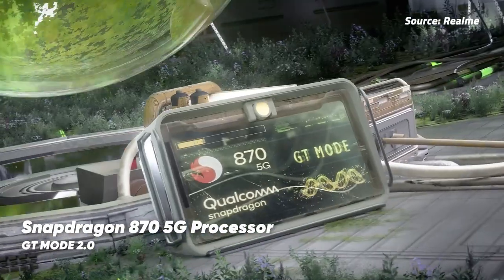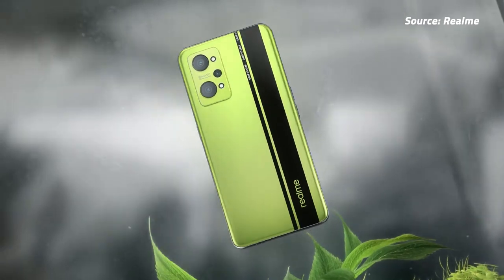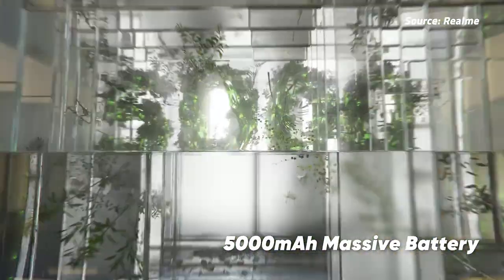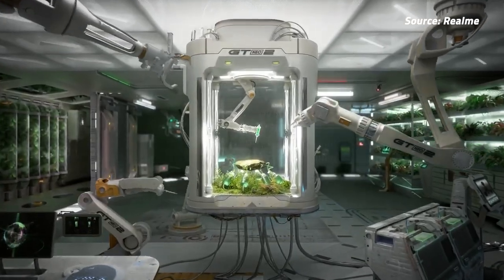Under the hood, it runs on a Qualcomm Snapdragon 870 chip, which supports 5G. It has a triple camera setup that consists of a 64MP main camera, an 8MP ultrawide, and a 4MP macro camera. Up front, it gets a 16MP selfie camera that sits in a punch hole in the top left of the screen.